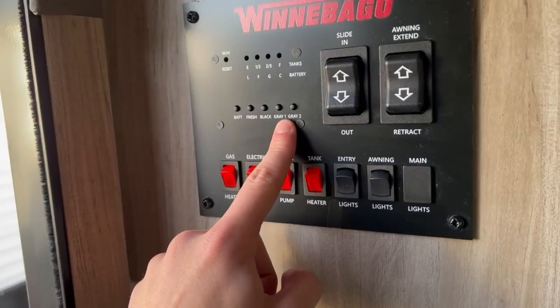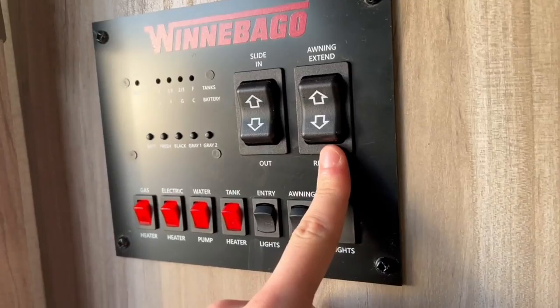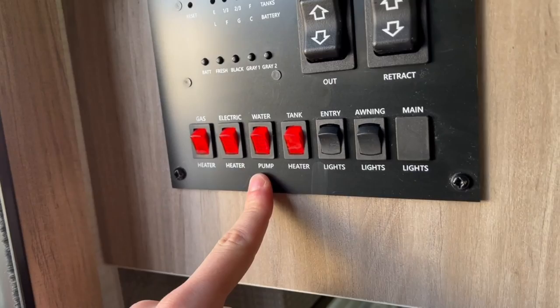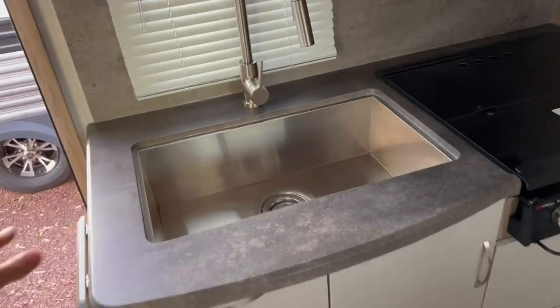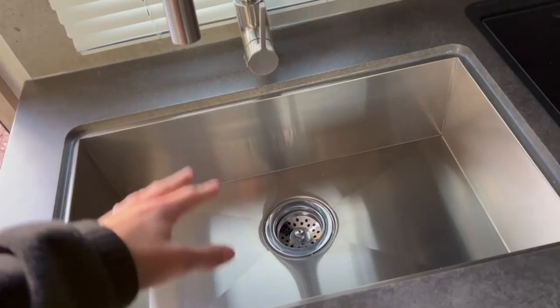When you first walk in, you'll find your main control center — check all your tank level readings and battery right here. Control the slide out in and out, it's all power. Your water heater runs off either gas or electric. There's a water pump switch, tank heaters for your 12-volt heating pads, and light switches. You've also got a huge stainless steel sink — wide and deep — you can do plenty of dishes in here, rinse off plenty of things, tons of space.